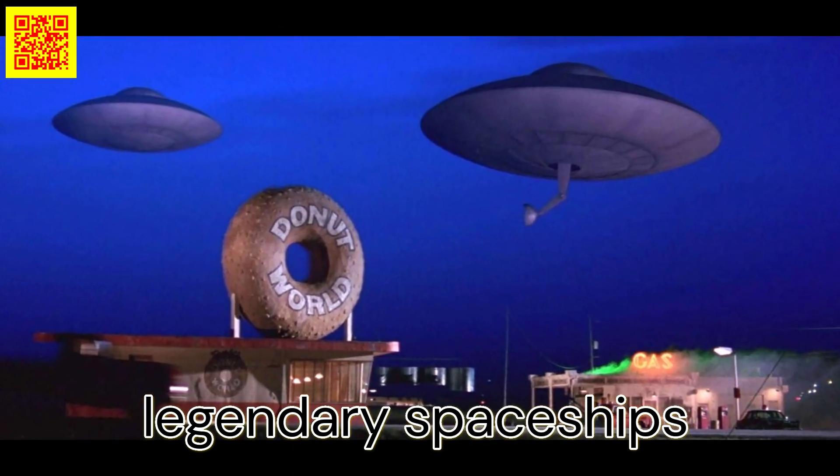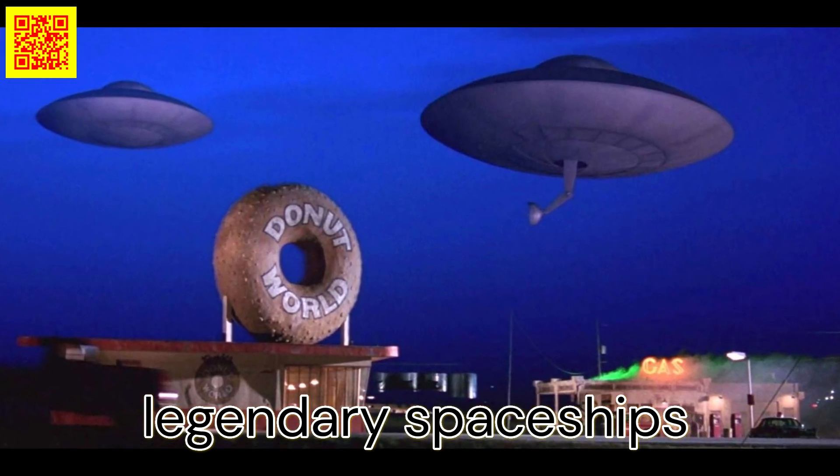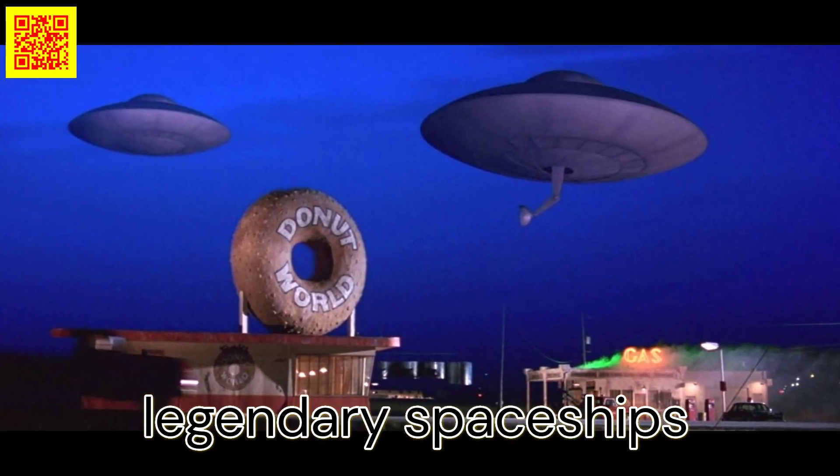If you ask someone to sketch an alien spacecraft, chances are they'll draw a flying saucer. While many films opt for grand, original designs, Mars Attacks kept it simple, choosing the classic flying saucer look.